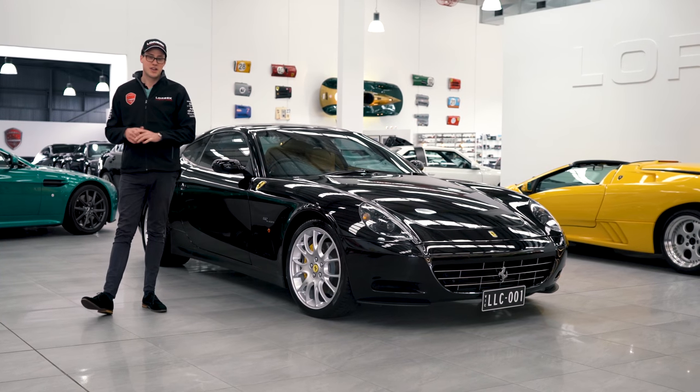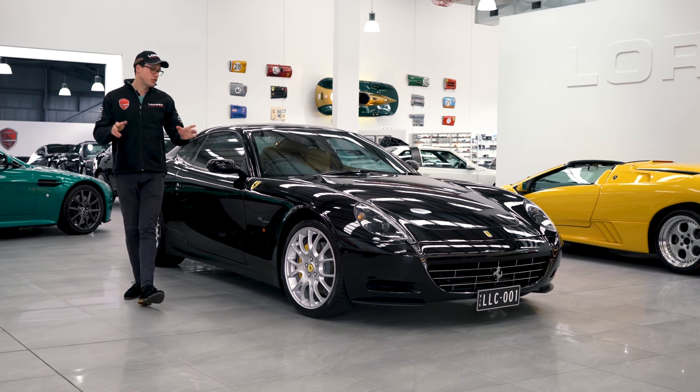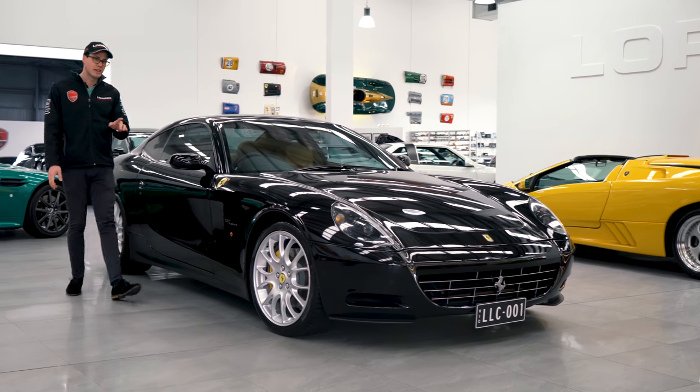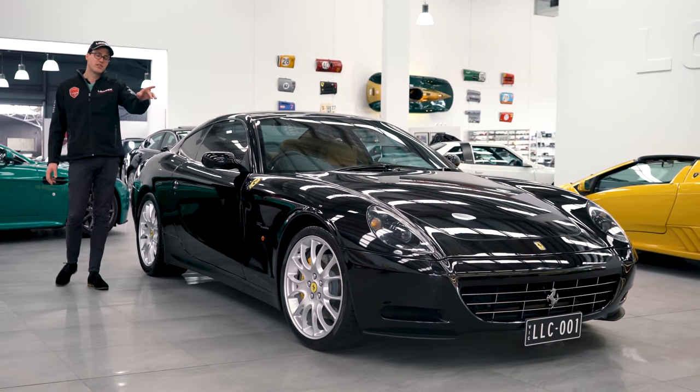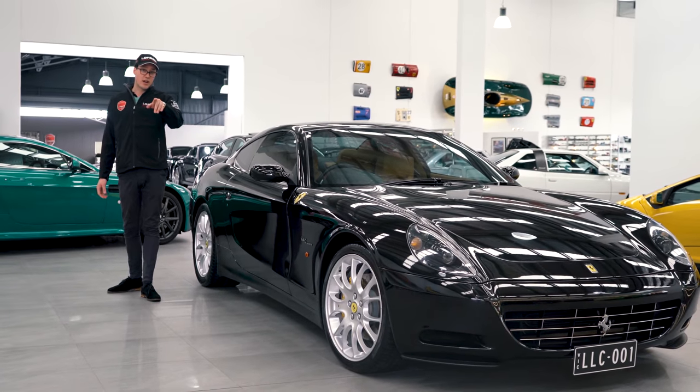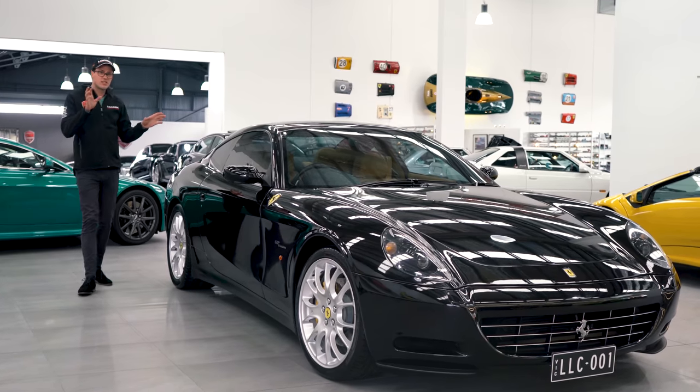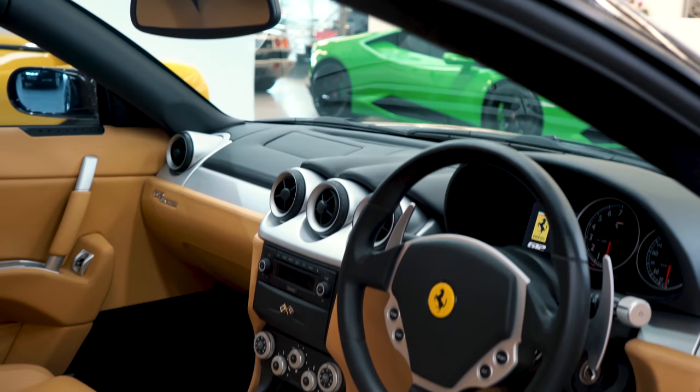Hello and welcome to Lorbeck Luxury Cars. I'm Harry and today I have the pleasure to present you the ultimate Grand Tourer, the Ferrari 612 Scaglietti. With a 5.7 litre V12 engine, you find it producing 397 kilowatts. This is the ultimate Grand Tourer that Ferrari produced at the time.